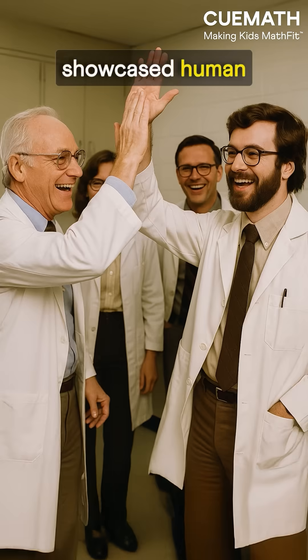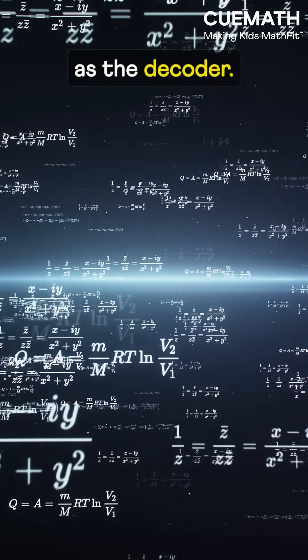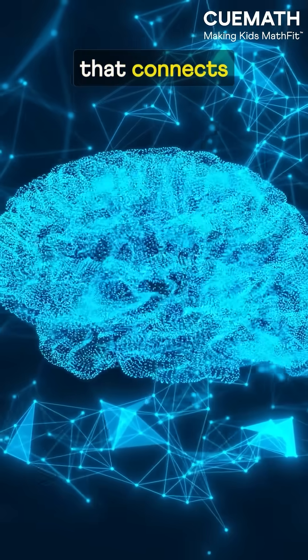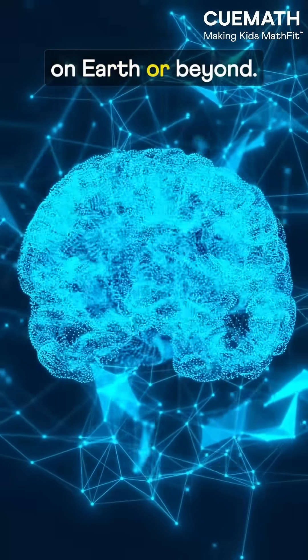That's how scientists showcased human progress using math as the decoder. Because math isn't just numbers — it's the one language that connects every mind, on Earth or beyond.